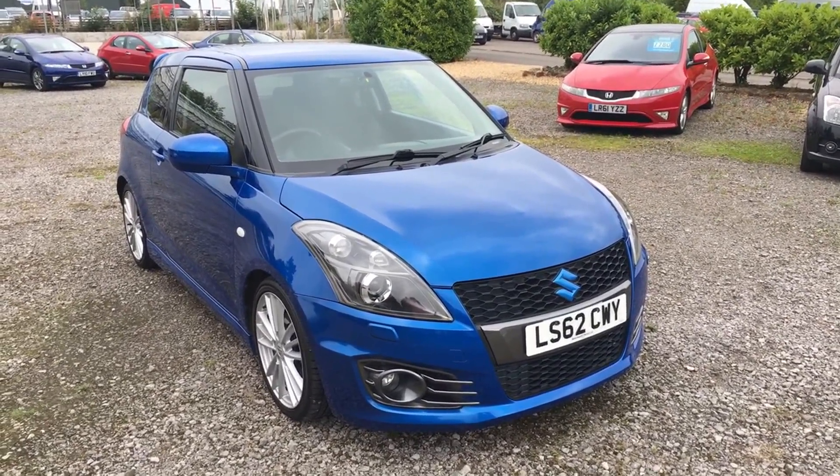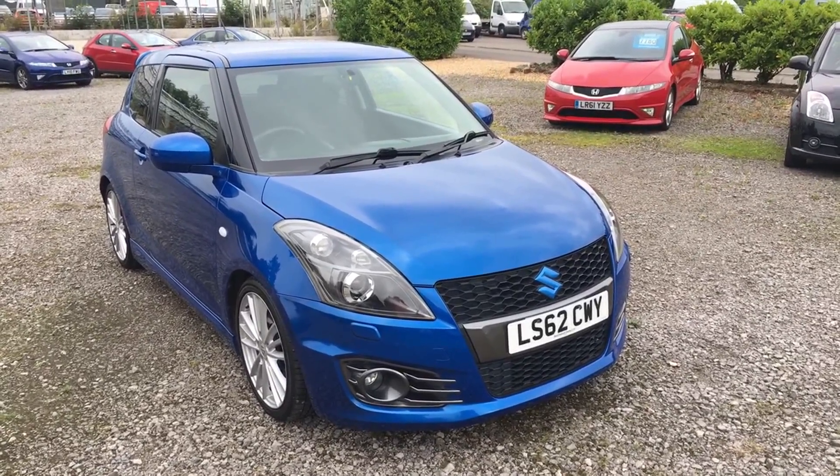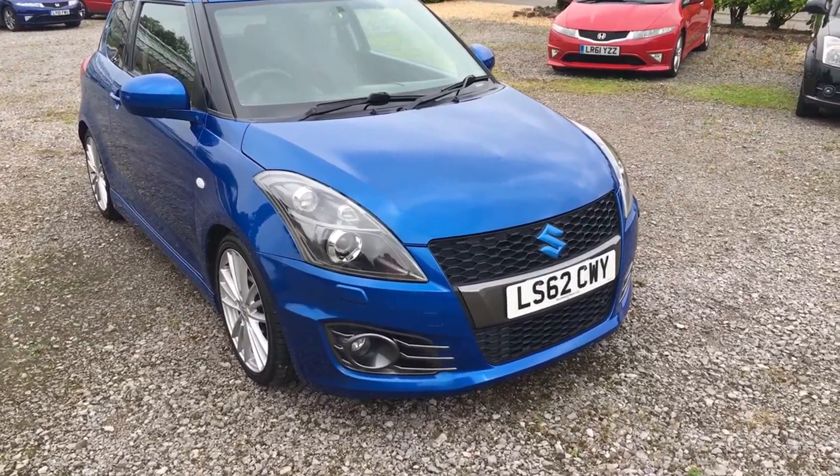All right, this is a quick walk around video of a Suzuki Swift. This is a 1.6 Sport with 36,000 miles on the clock. I'm just going to go around the car for you panel by panel.